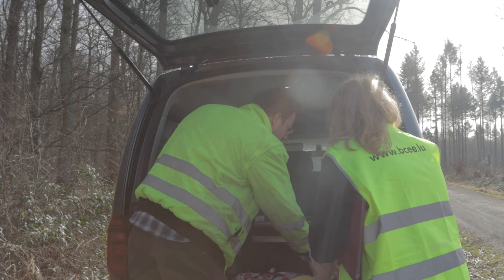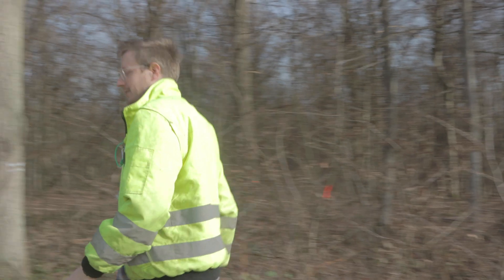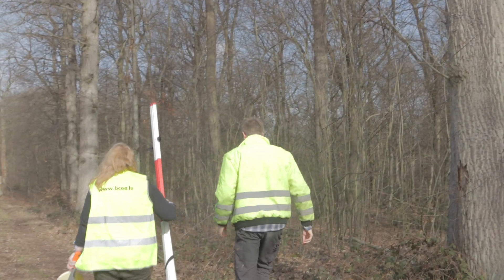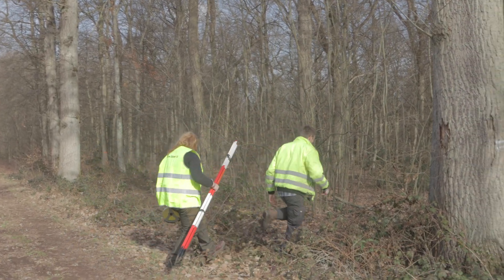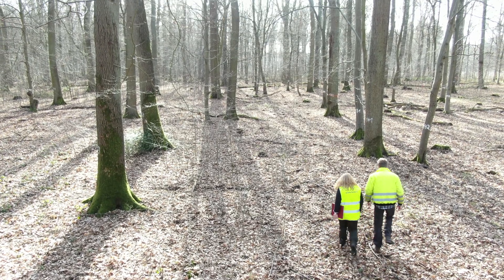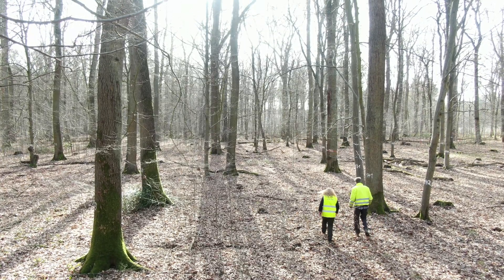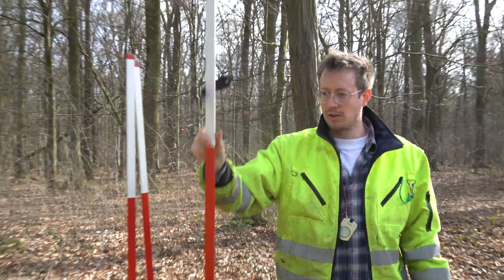In this virtual excursion we take a visit to the Marteleskop Jägerhäuschen. This demonstration and training site is located in the Kottenforst district near the city of Bonn. The Kottenforst is a very popular recreational forest especially for the people living in the metropolitan area Cologne-Bonn.